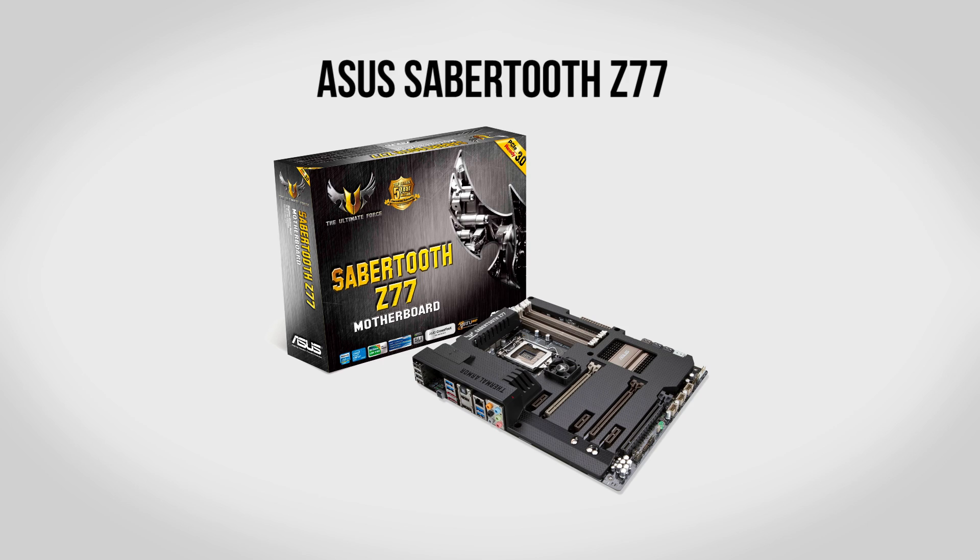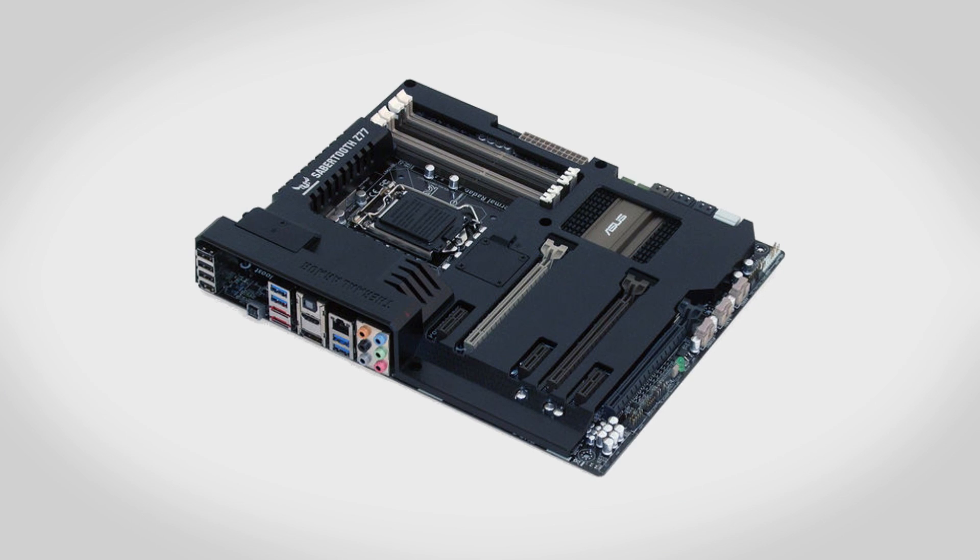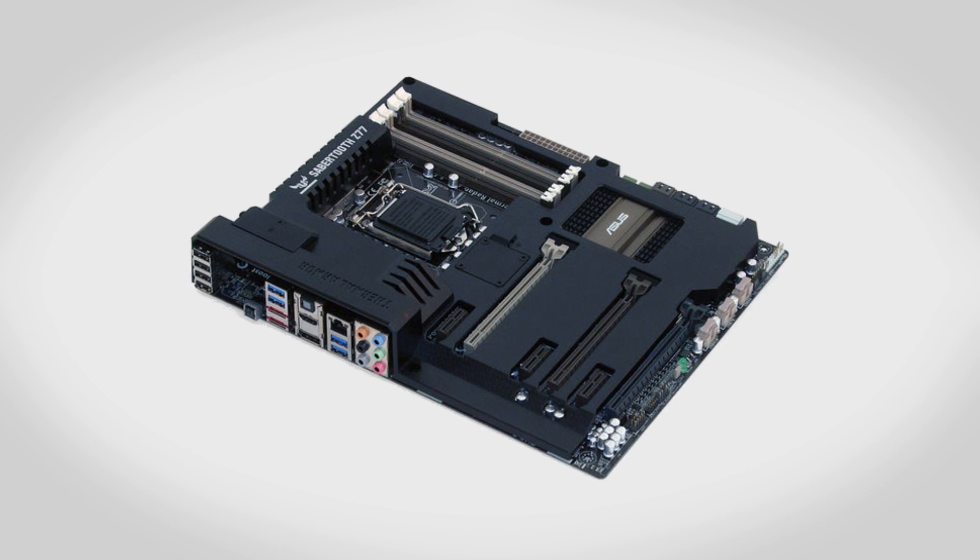For a motherboard, we're going to be using an ASUS Sabertooth Z77. This is, bar none, one of the best motherboards that money can buy. It has a very unique look with their ASUS Thermal Armor, which helps protect it from heat and also looks really nice inside your case. It has all the features you'd expect — you can overclock your Core i7, it supports up to 32GB of memory, full support for USB 3, SATA 3, and PCI 3. More importantly, it has very good build quality and a 5-year warranty, so this board is built to last — all for about $240.